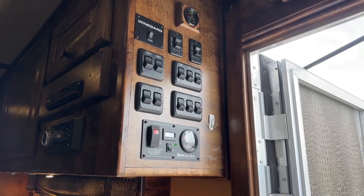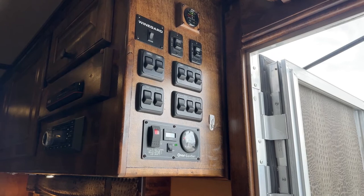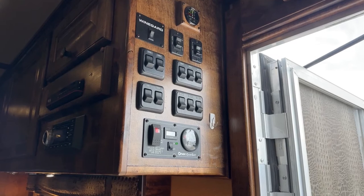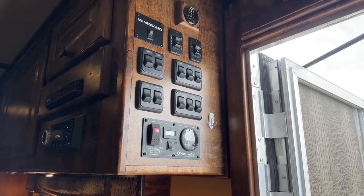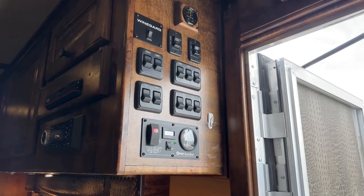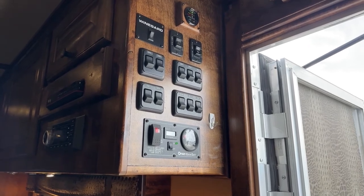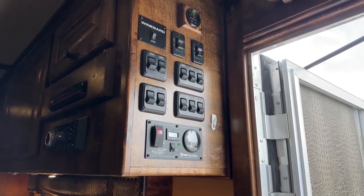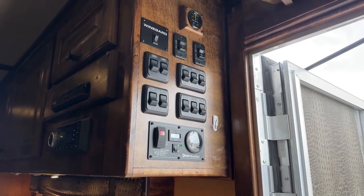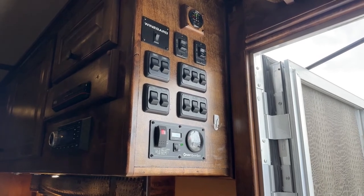This trailer was so clean and so well taken care of that the majority of what we did was just services — service the fridge, service the ACs, service the furnaces. With two of everything it did add up, but this trailer is ready to roll for the next customer. They'll be able to get in and go down the road without worrying about maintenance right off the bat. We do a really extensive check-in process, PDI, and alignment on these trailers when they arrive.